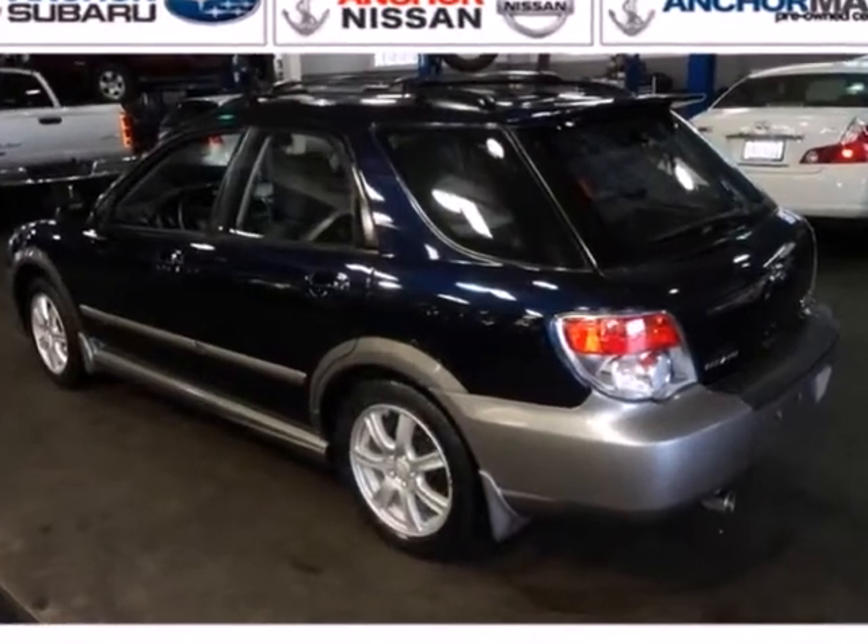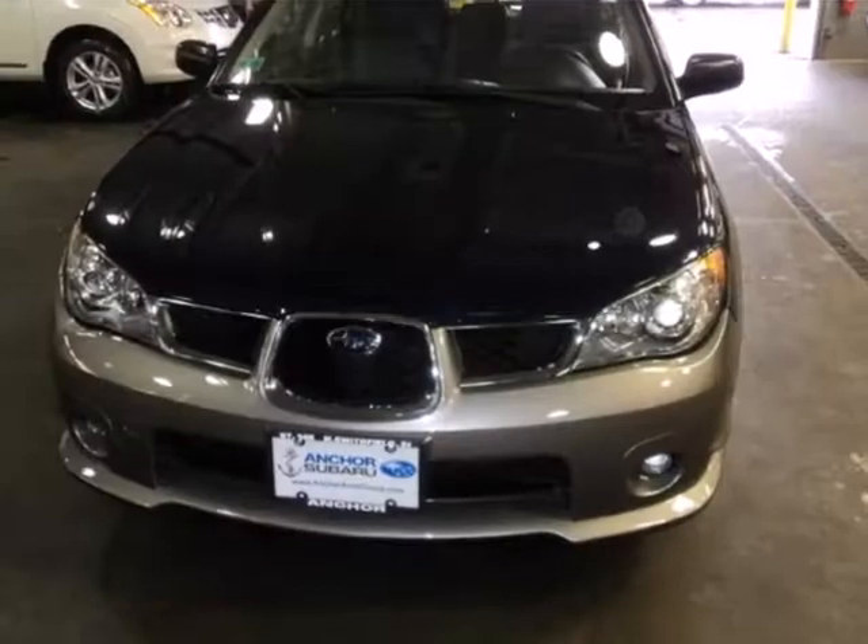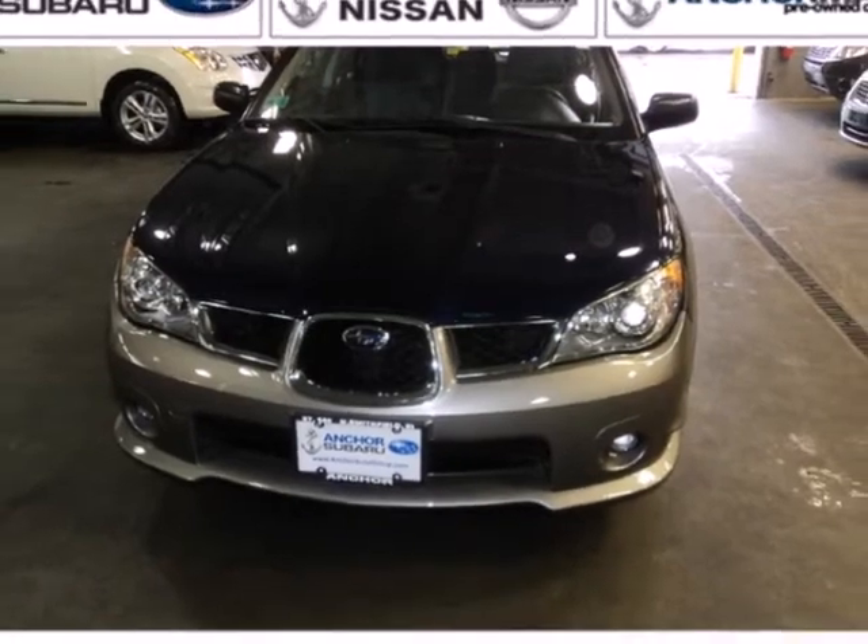This year's Impreza gets a styling makeover inside and out, plus more horsepower and new standard state-of-the-art safety features. Come in for a test drive today.